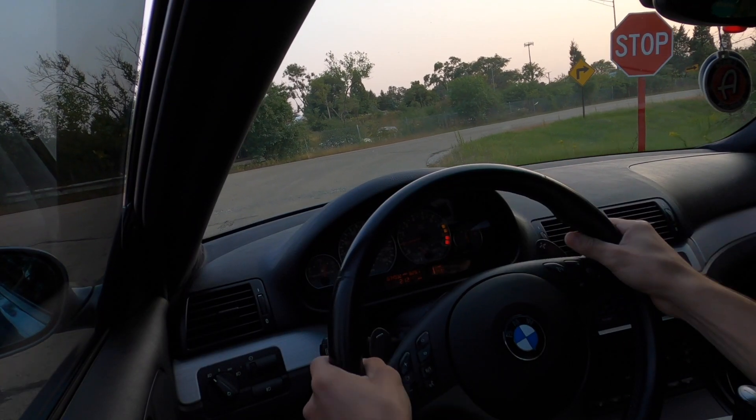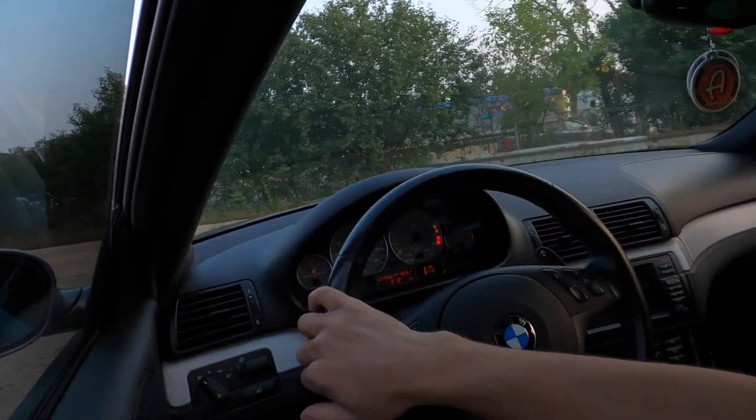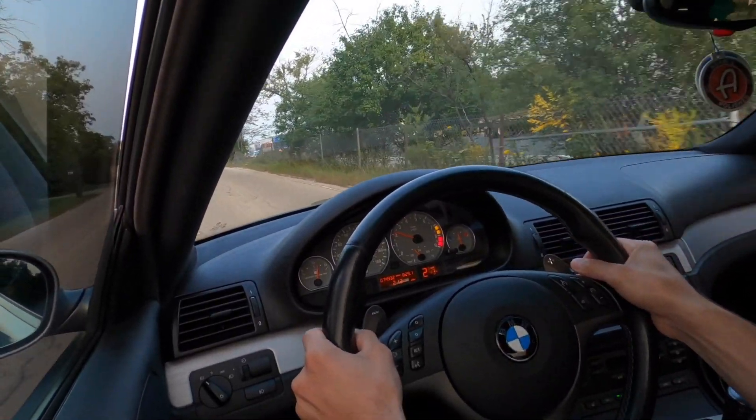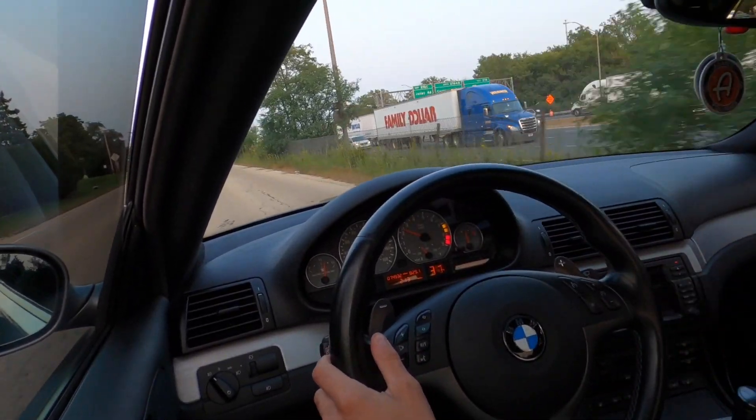I got my new suction mount, so let's go for some good driving clips — POV sort of. These should be a lot better to watch than the head mount, because I'm a little too tall and the head mount just looks up at the sunroof. This should be a lot cooler.